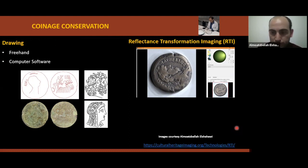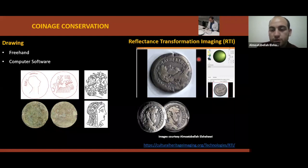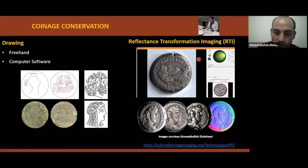Another method known as RTI can be used to investigate and photograph coins to reveal surface information that is not disclosed under direct and critical examination of the physical object. This technique depends on taking a number of images with light sources at fixed locations — various views of a Roman coin at the conservation center of the Grand Egyptian Museum. To learn more about this technique, please visit the provided link.